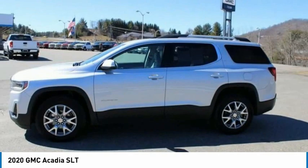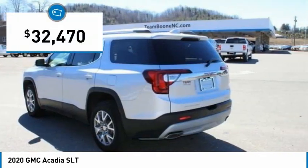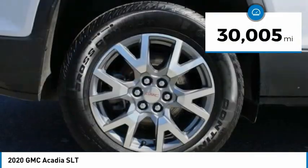The Acadia is a premium utility that rejects compromise and is priced below $35,000. This vehicle has less than 35,000 miles.